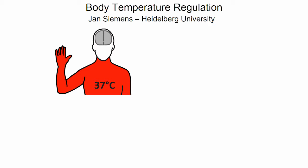Good afternoon, everybody. My team and I are interested in understanding how our body finely regulates our core temperature to 37 degrees.